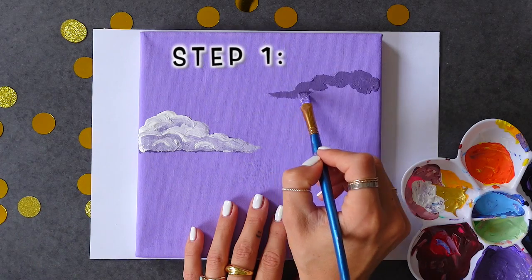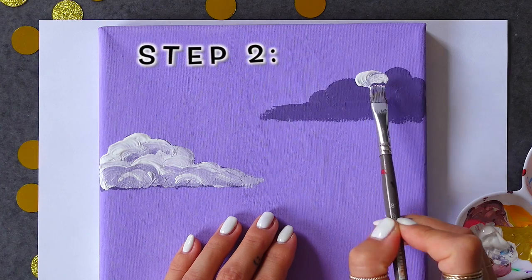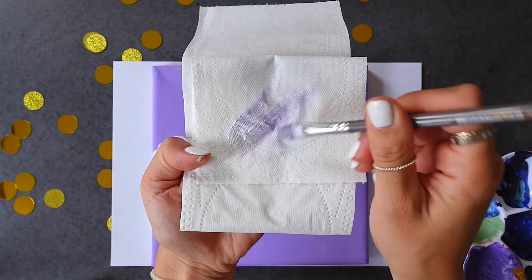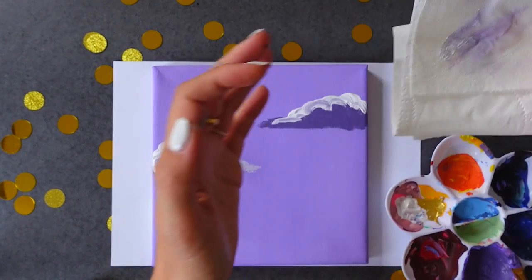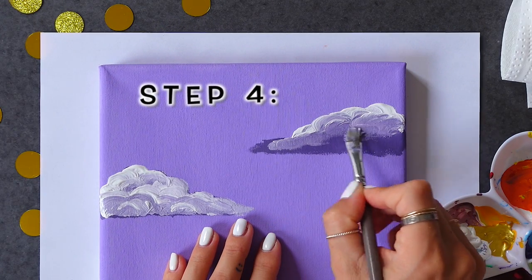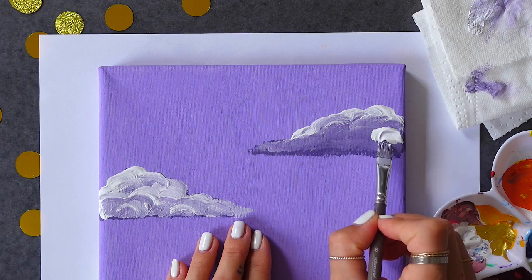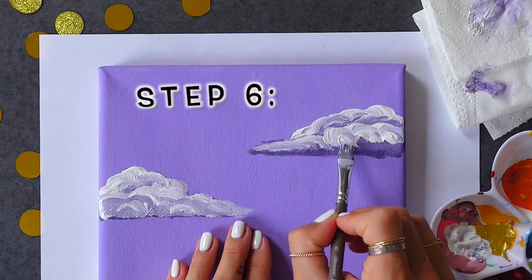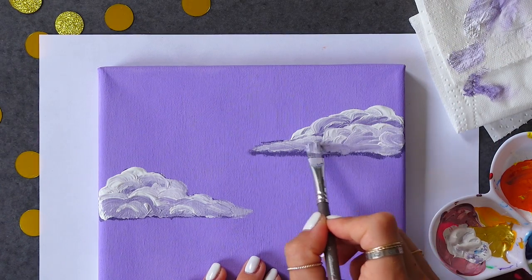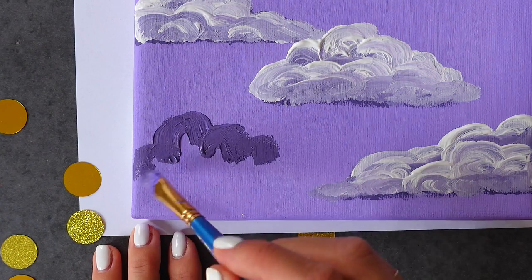First you're gonna need a background color for the cloud — it's best to take the same color you used on the canvas, just in a darker shade. Then move on to white and paint the top of the cloud with a lot of white so you can't see the purple beneath it. Then take some toilet paper or tissue, wipe your brush off so there's no more paint on it, and use it to blend the white and the purple together — but don't touch the white at the very top of the clouds and don't cover the very bottom, so you can still see the darkest shade. Then grab some more white to give the cloud more dimension and volume. Wipe off the paintbrush again and repeat the blending process.